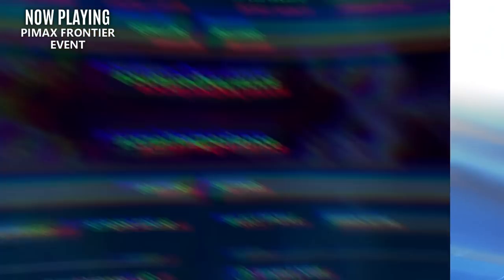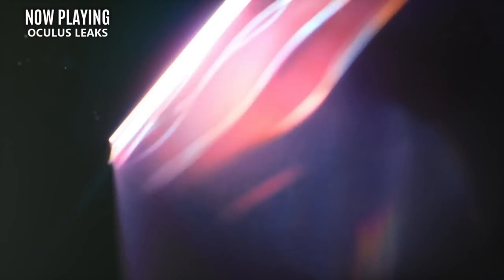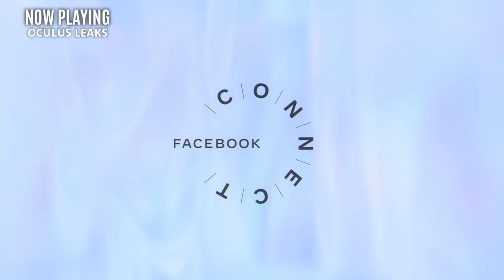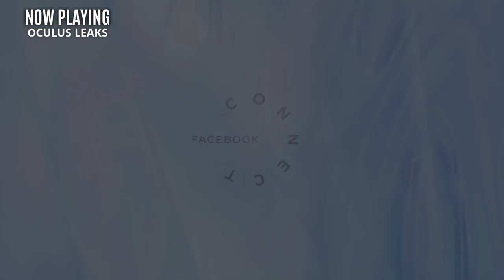Facebook Connect is also coming this week, which I will be covering live with my buddy Alex VR. I am expecting some cool game announcements and the possibility of some new hardware. If Facebook does indeed drop a new headset, I will order it on the spot and make one available for a giveaway, so don't forget to join me for the live stream.